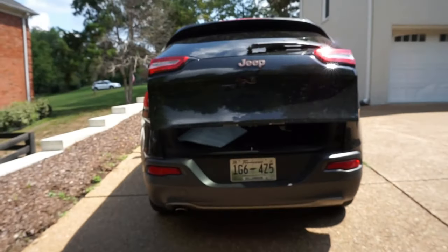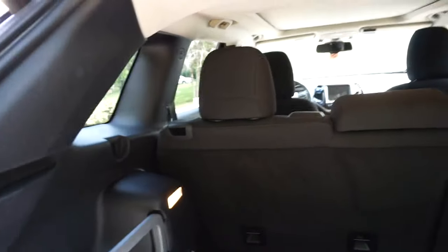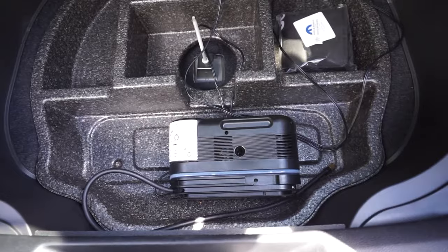I'll quickly show you guys what the trunk looks like. Starting from the back, this is what the trunk looks like from the inside. There's just a poster in there but in this little compartment right here is where you'd normally keep a spare tire. Fun fact though — these Jeeps actually do not come with spare tires. They come with special tires that are supposed to be able to drive for like 50 miles if you get a flat.